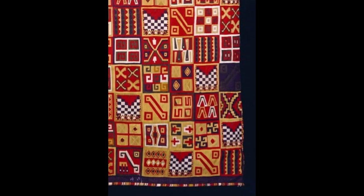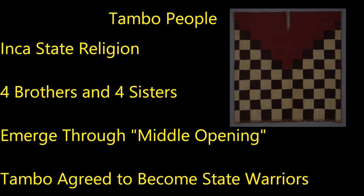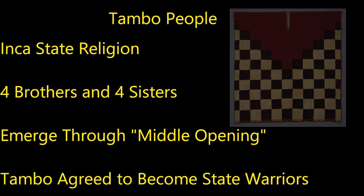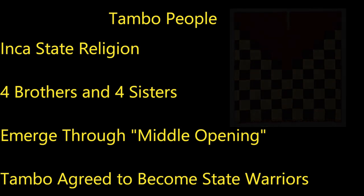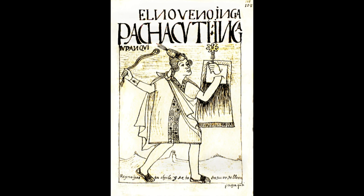The checkerboard with the red triangle Tocopu is very meaningful because it probably conveys the Tambo people, who were recorded in the state religion of the Inca — which only existed for a couple hundred years before the Spanish came. Apparently the Tambo people agreed to become the state warriors of the Inca elites. The Tambo people may have been spotted by Spanish authorities, and you can notice that on the colonial tunics the Tambo Tocopu is missing.